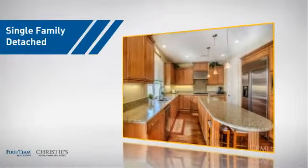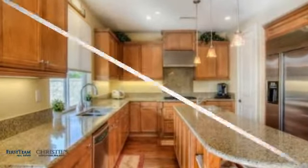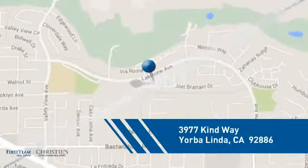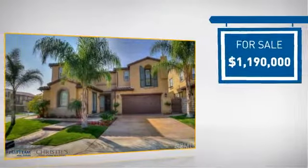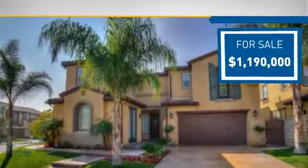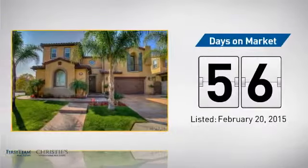This detached home is a great choice for families who want the privacy of their very own lot, and it's located in this area. Currently listed at just under 1.2 million dollars, it's been on the market since February.